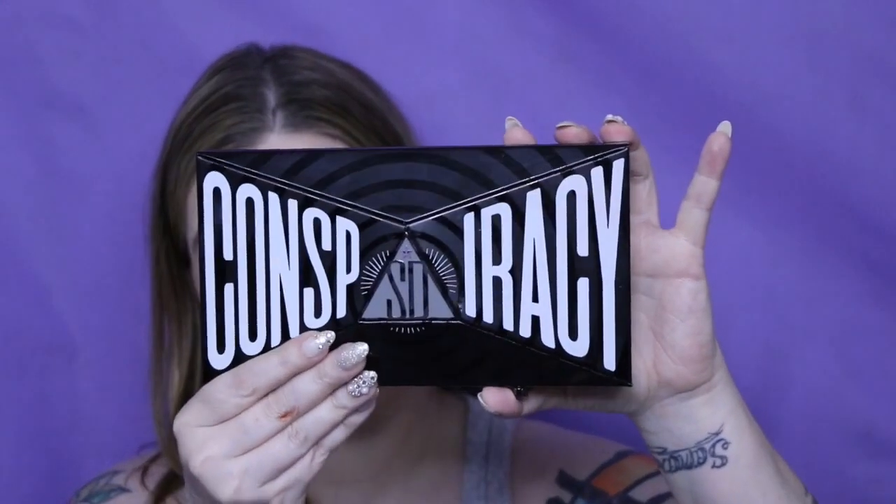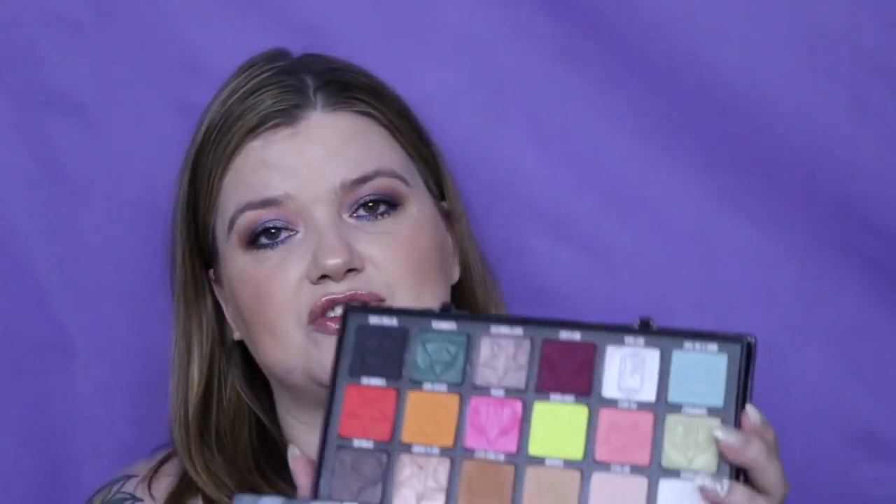I do have the Controversy palette by Unknown and Unknown. I have used it, but after everything started I haven't. I just don't want to use it, but I did pay for it so I'm going to try to use it up despite all the drama.